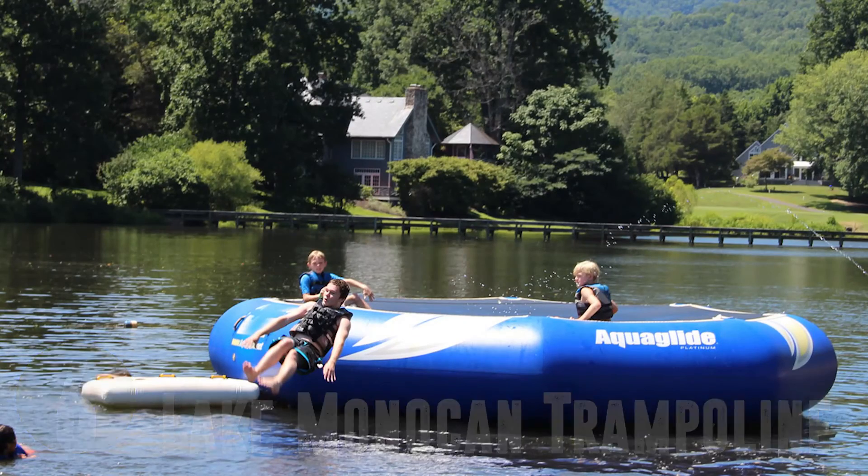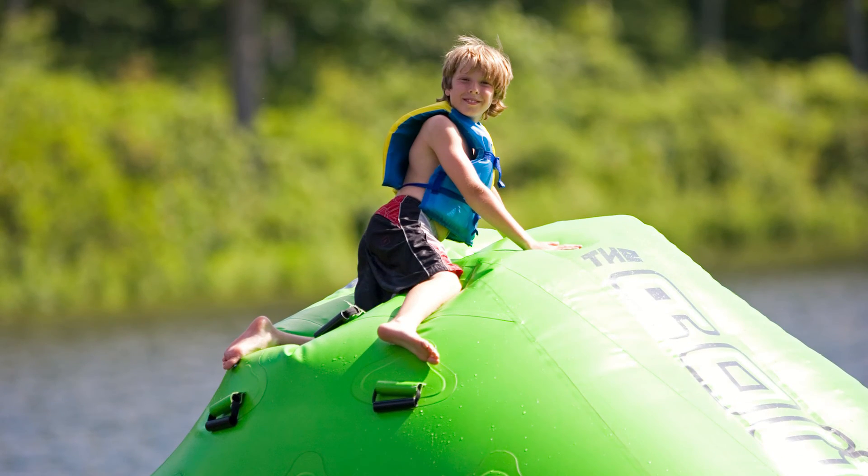Number six: the Lake Monaghan Trampoline. Don't forget to try climbing the iceberg — it's harder than you'd imagine.